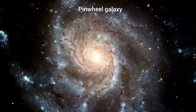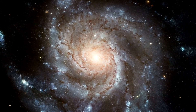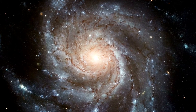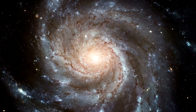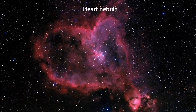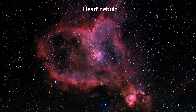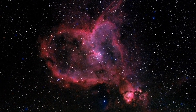The Pinwheel Galaxy is one of the largest spiral galaxy images the Hubble has ever captured. It is in the constellation of Ursa Major, about 70% larger than the Milky Way Galaxy, and located at a distance of 21 million light years from Earth. There is also a heart-shaped nebula in the Cassiopeia constellation, 7,500 light years away from Earth. The Heart Nebula is red in color because of ionized hydrogen gas.